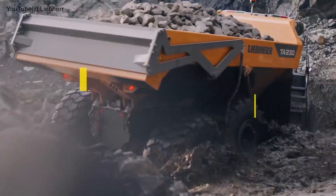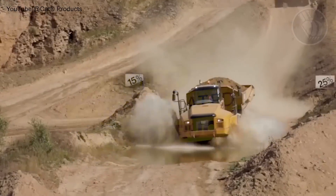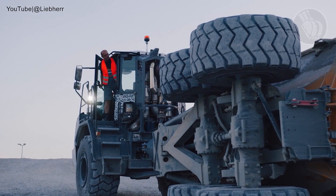Gear up for a thrilling ride as we unveil the top 5 behemoths of the articulated dump truck world. Their power, precision, and prowess are sure to leave you in awe. Let's rev up!